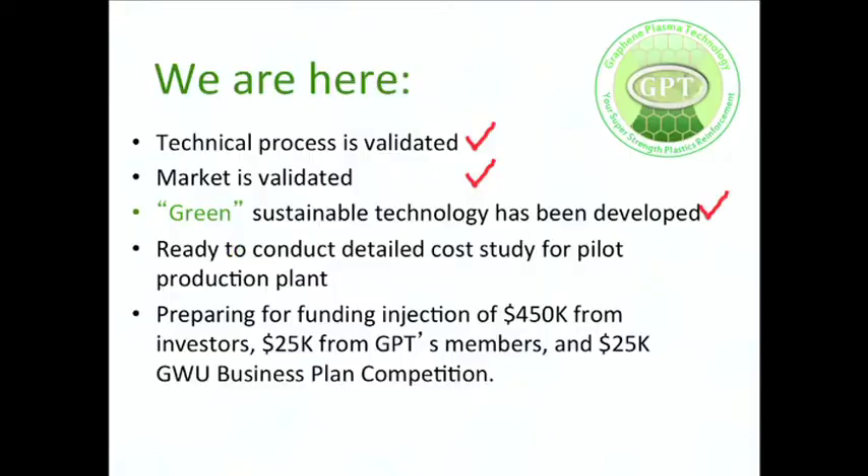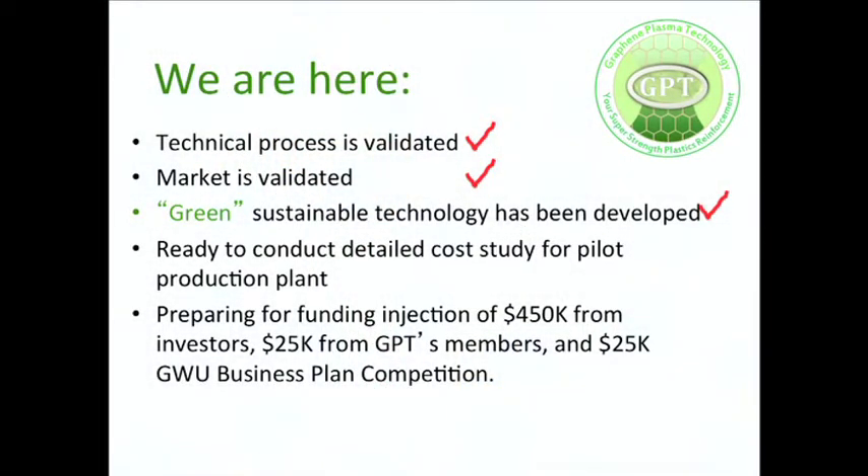So where are we and what's next? Technology has been validated. Most importantly, the market has been validated by talking directly to about 65 customers. We are proposing a new green, renewable technology that can make an enormous impact on prime industry sectors such as automotive, aerospace, and consumer electronics. We are about to start designing our pilot facility and are in the process of appointing a board of directors. Phase one requires about $450,000 in investment. We hope to collect $45,000 from family and friends, and hopefully $45,000 as a winner of this business plan competition.